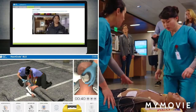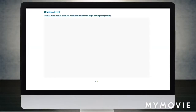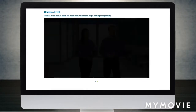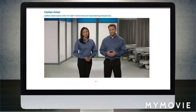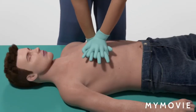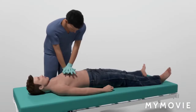Today's HeartCode BLS course is based on the science in the 2015 American Heart Association Guidelines for CPR and ECC. Created by those who develop the guidelines, it is the educational standard for current, accurate, and reliable basic life support training. HeartCode BLS offers the highest quality instructional design, incorporating the latest resuscitation science for improved patient outcomes.